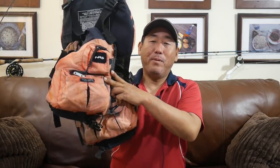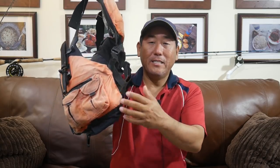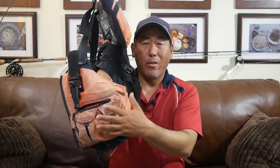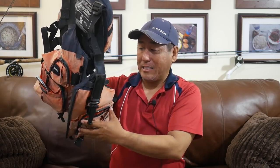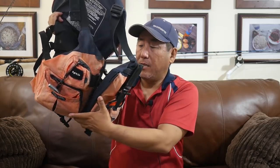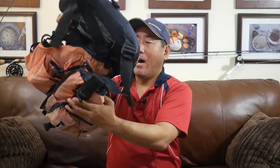Next item is my PFD — this is an NRS Chinook. It may look odd because the colors have all washed out; it usually comes in safety orange. This thing has been out five to six days a week in saltwater and full sun all the time, and it still works perfectly. The zippers all still work, the clasps all work, all the attachments still work. I bought it used for about $50 and it's been perfect.